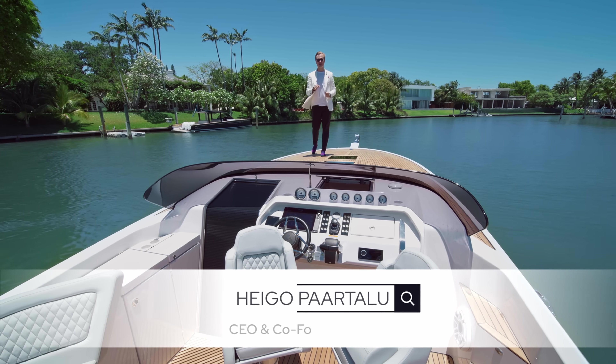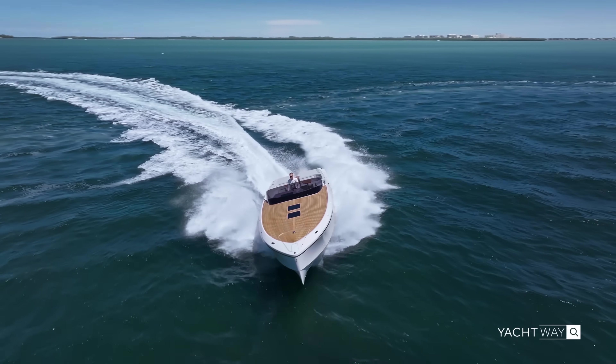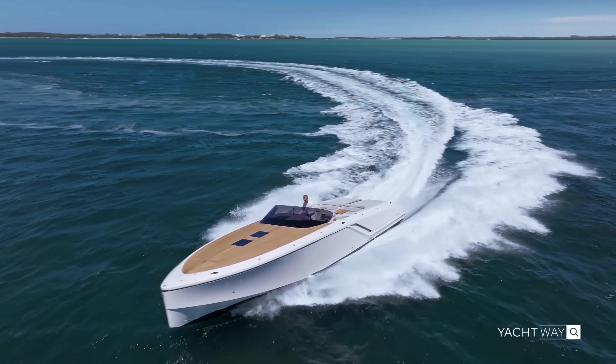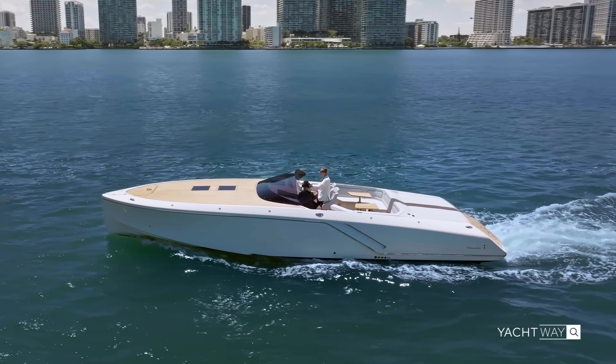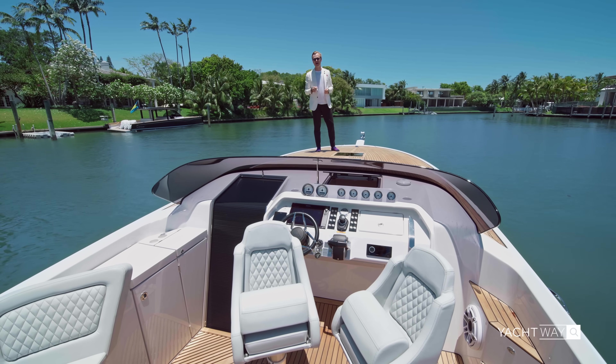Hello everyone and welcome to another Yachtway Spotlight. Today I am going to take you on a full thorough walkthrough of this 1212 Ghost by Frauscher Yachts. Now you may wonder why I dress like James Bond — well, come along and I'll show you why.